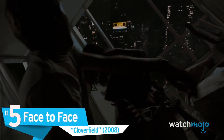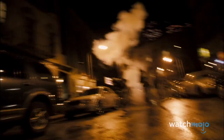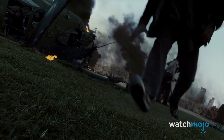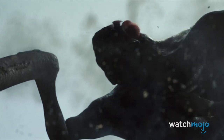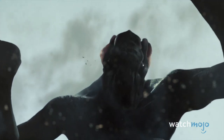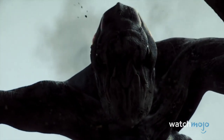Number 5: Face to Face — Cloverfield. We certainly get full body glimpses of Clover throughout Cloverfield, but we were never able to get a good read on its face — that is, until the ending, when it finally comes face to face with Hud. After the monster knocks down his helicopter, Hud finds himself directly underneath Clover, who gives him a good long stare before gobbling him up. It's a great moment to end the movie on, as we finally get a horrifying look at the monster that has been terrorizing the city, and its face lived up to our imaginations.